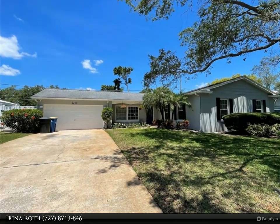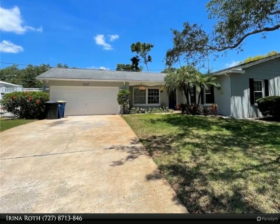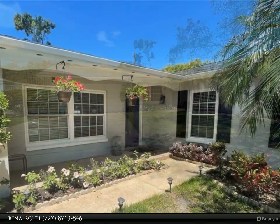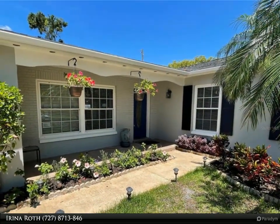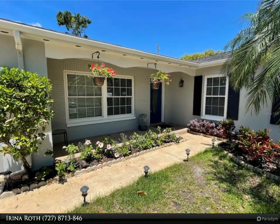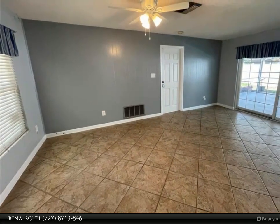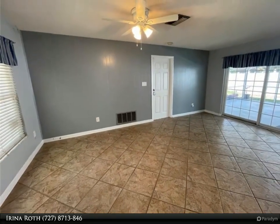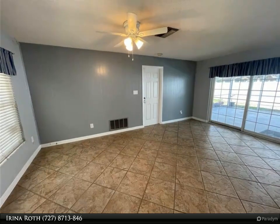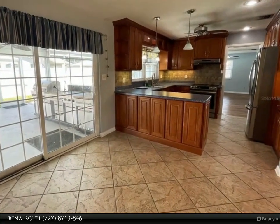This Dalton Wade Real Estate Group property video is presented by Irina Roth. Welcome home to this beautiful three bed, two bath, two car garage pool house in Morningside Estates. This home features lots of updates including new appliances, custom kitchen cabinets, engineered hardwood and tile floors throughout, smart system, Ring bell security system, sprinklers, and lighting.